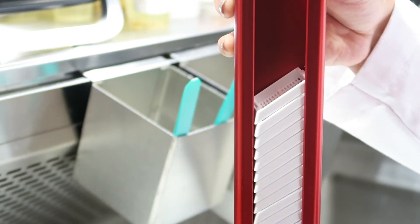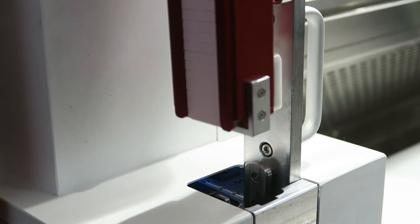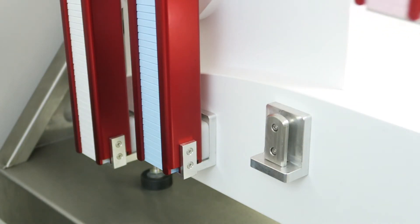All the operator does is fill and pull. Four easily interchangeable magazines hold up to 40 cassettes each.